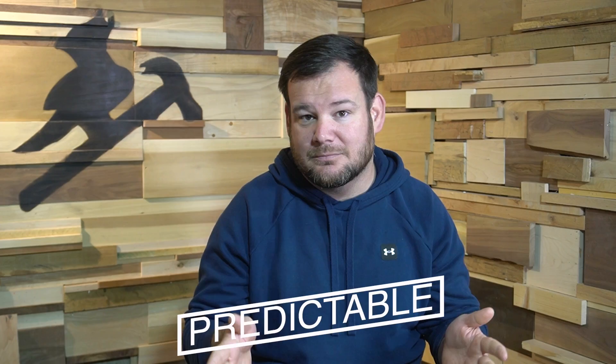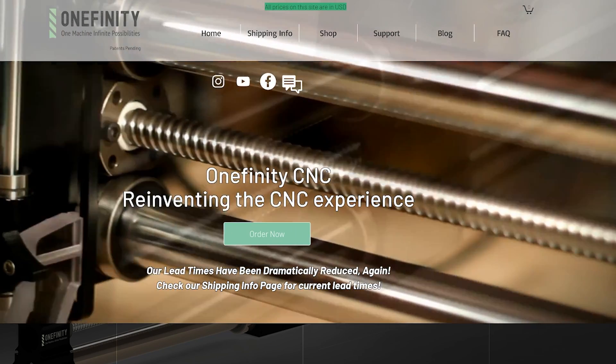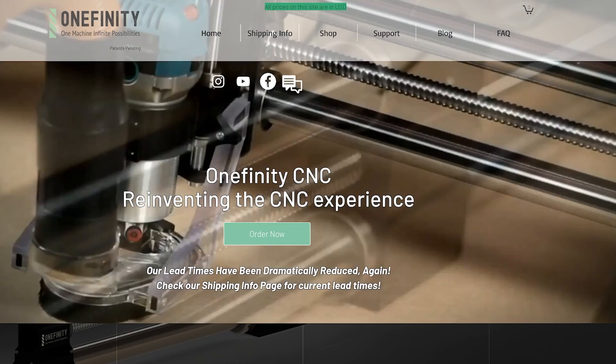If I had to sum up my reaction to this news in one word, I would say predictable. Because when Onefinity released their CNC a couple years ago, it completely changed the desktop CNC market. I love competition in an open market like this.